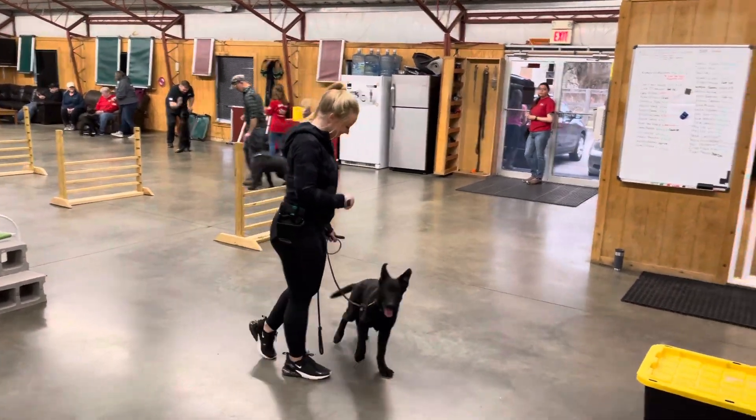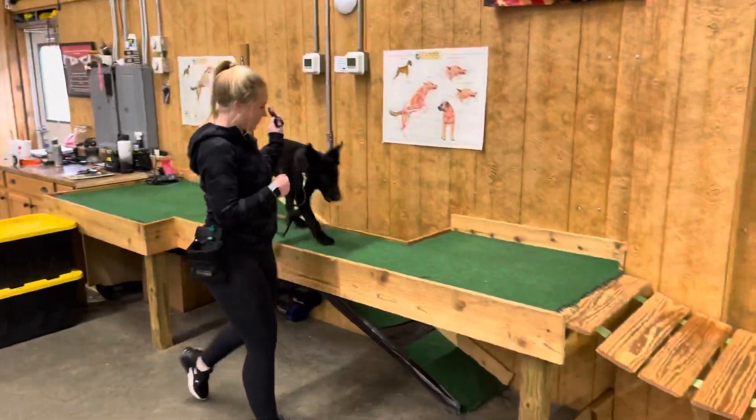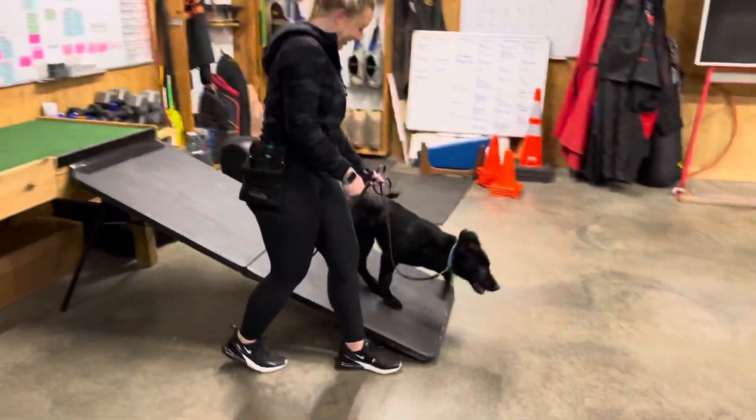Hey, we've got Yosef in the building — four and a half month old superstar German Shepherd. This guy is incredible and we've got a lot of video to back all that hyperbole up. That's what we do different here at Protection Dog Sales.